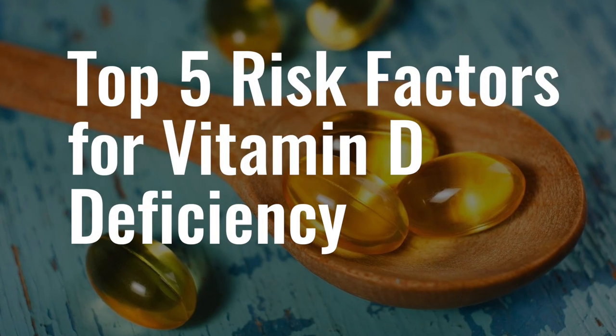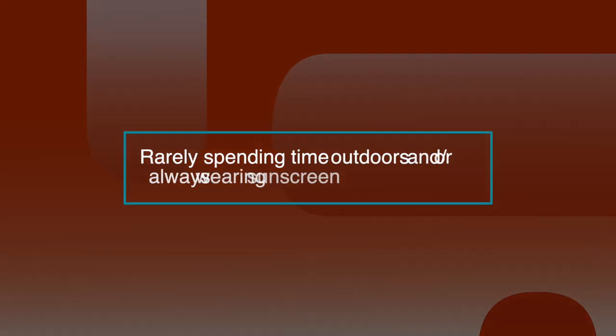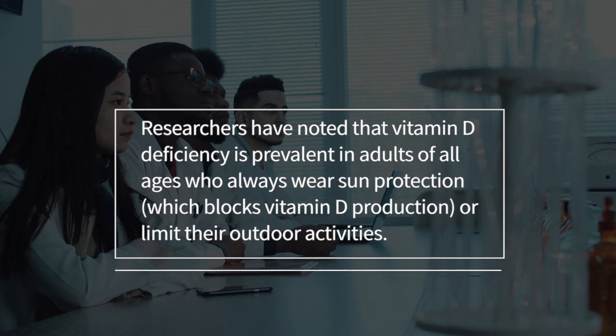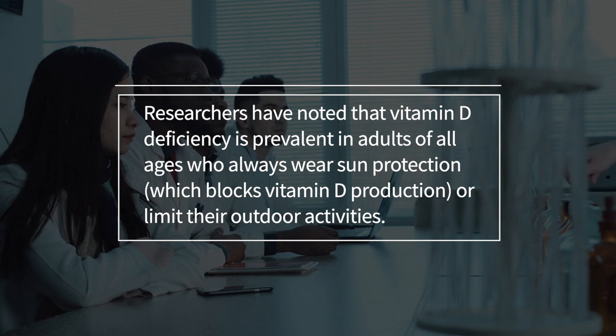Let's take a look at the top five risk factors of vitamin D deficiency. The first one is rarely spending time outdoors and/or always wearing sunscreen. Researchers have noted that vitamin D deficiency is prevalent in adults of all ages who always wear sun protection, which blocks vitamin D production, or limit their outdoor activities. The ideal time for sun exposure is between 10am and 2pm when UVB rays are present.